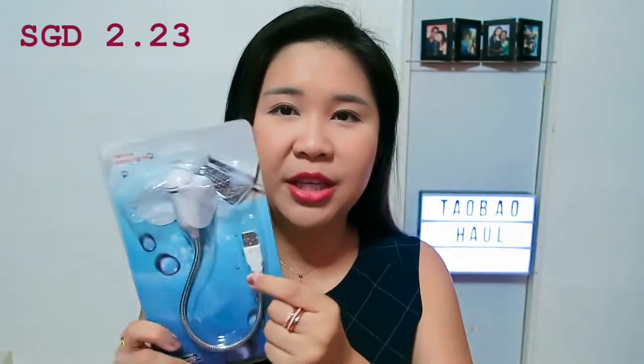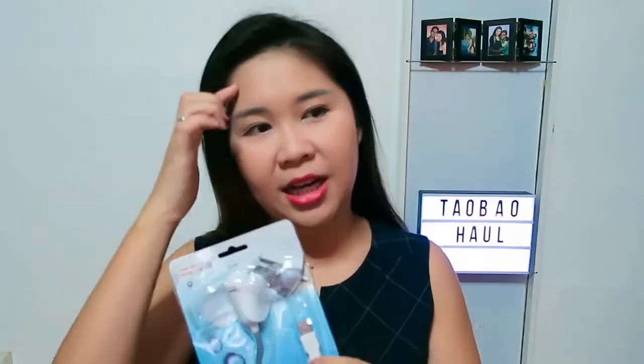I didn't buy too many accessories this time round but I bought a lot of other things. I broke my loot into three categories: the randoms, the sports attire, and the normal dresses. The first category is the random stuff. I got this USB fan because the area where I usually sit with my laptop is very hot and there's no space for a standing fan, so I got a mini fan to plug into the laptop to give me some breeze.